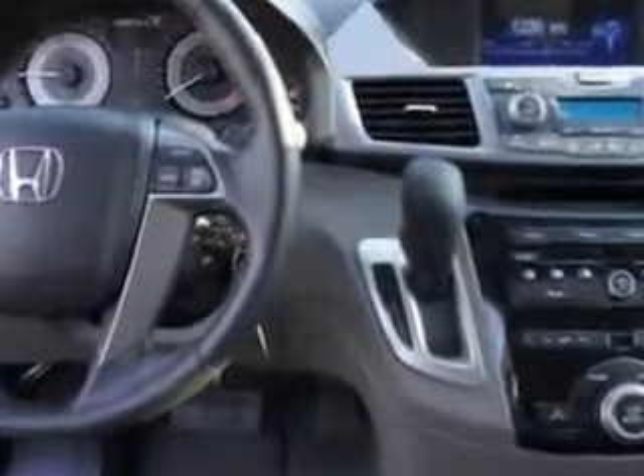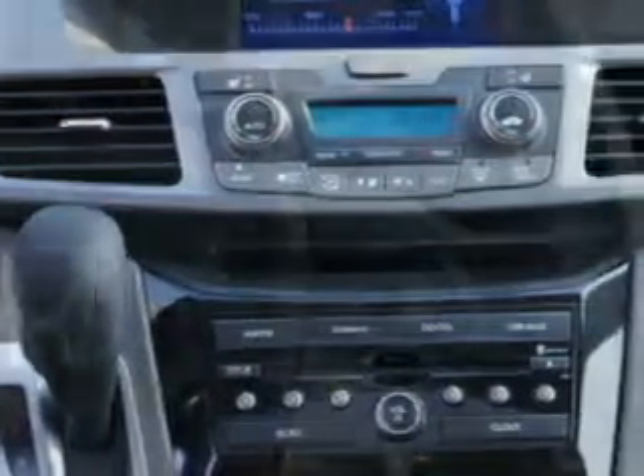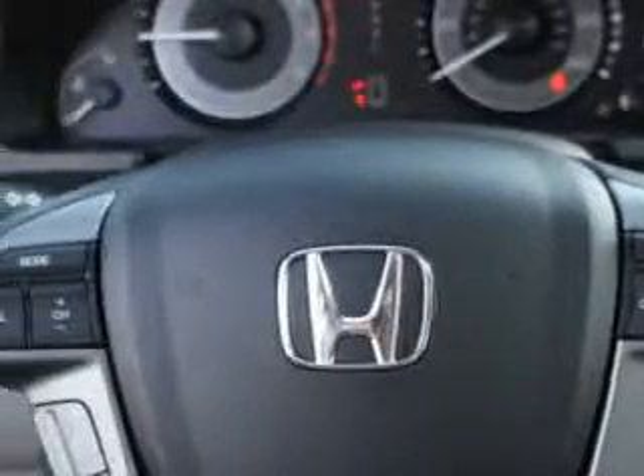This utility van has power driver and passenger seating, leather upholstery, a rear spoiler, privacy glass, satellite radio, auxiliary audio input, ambient light package, tire pressure monitor, multifunction display, power liftgate, cold storage compartment, and more. Get where you need to go and enjoy the drive in this 2013 Honda Odyssey.